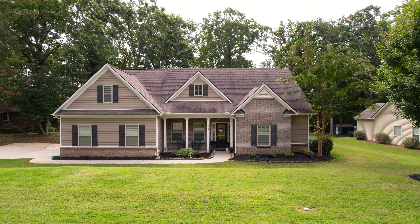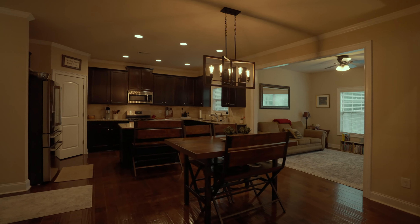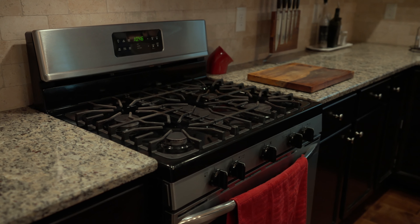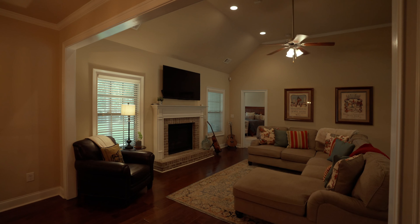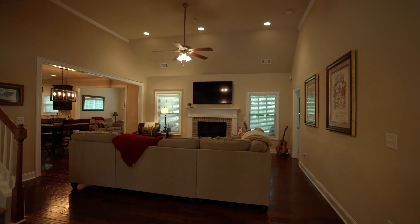Let's head on inside and check it out. One of my favorite features about this home is the open floor plan with this beautiful kitchen with stainless steel appliances and granite countertops, which overlooks the living room, perfect for entertaining guests and family.